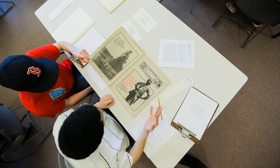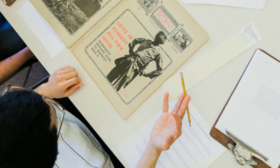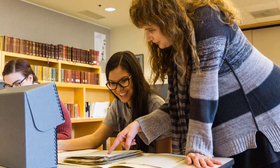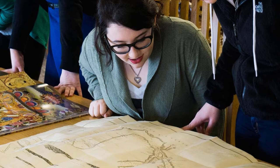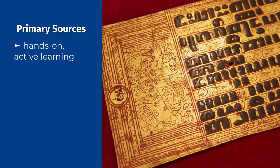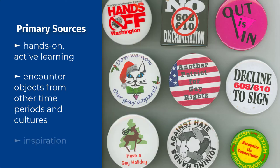From a teaching perspective, working with primary sources is important because it helps students go beyond simply being consumers of information to actively and critically engaging with the meaning and significance of a source. Because primary sources lack the layer of interpretation found in secondary sources, students have to discover a source's significance for themselves and not just take someone else's word for it. Primary sources are an opportunity for students to experience course material in a hands-on, active learning environment, and to directly encounter objects from other time periods and world cultures, and to find inspiration for creative projects.